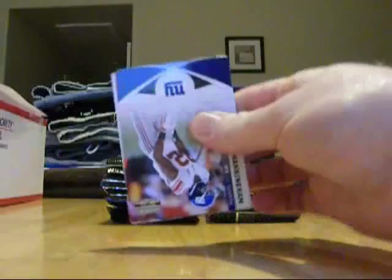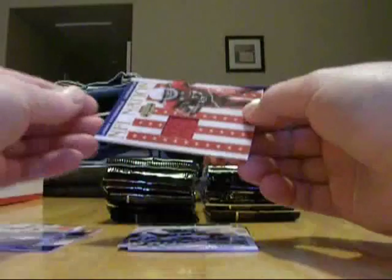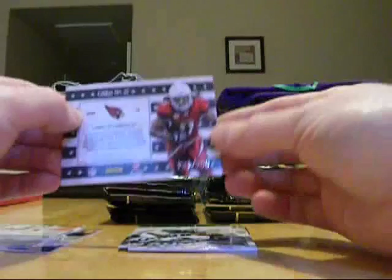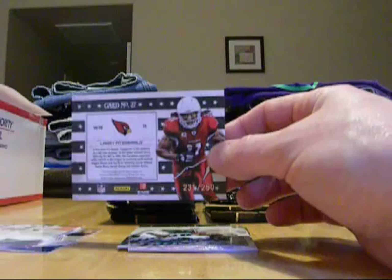Got to work on my pickup technique here. Let me move my checklist over there in case we need it. There's a Mario Manningham, Giants. Dwayne Bowe, Chiefs. Devon Best, Dolphins. Whoa — I think they snuck a hit in on us. They sure did. I'm not used to this design. NFL Nation, Larry Fitzgerald jersey. Single color jersey card, numbered 231 out of 250. And two of the Arizona Cardinals which Bayo Mojo picked up — congrats on that one buddy. That's a nice hit.